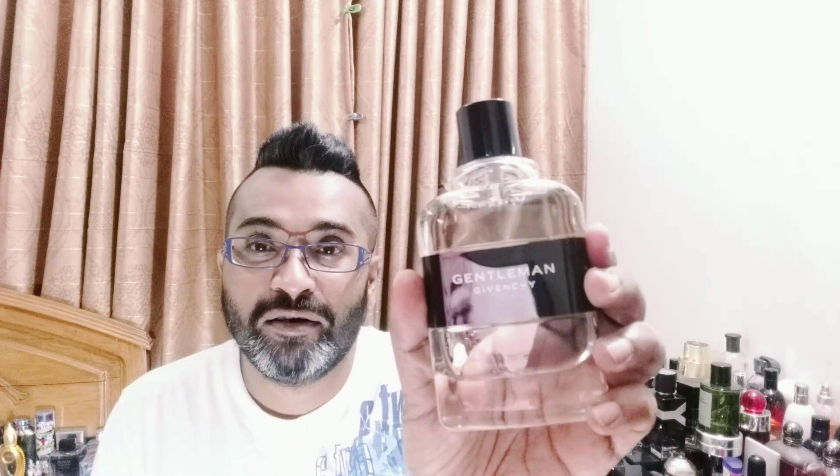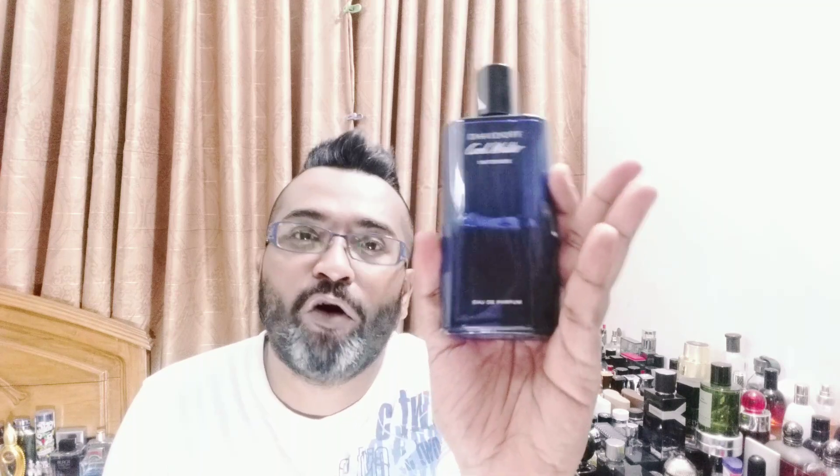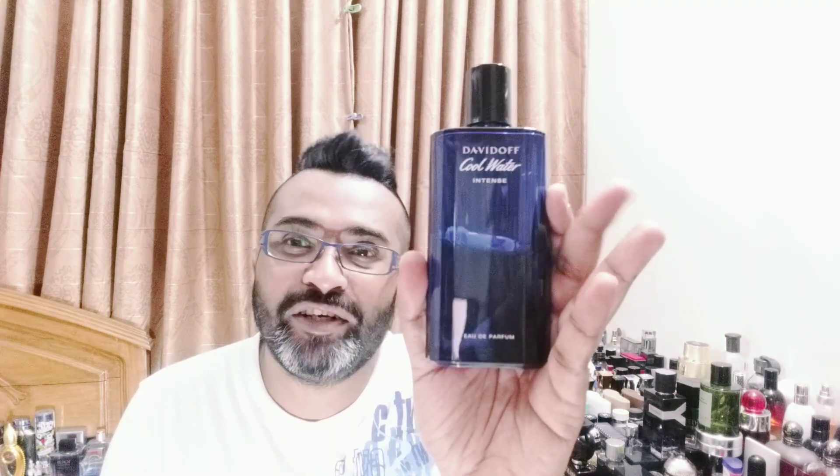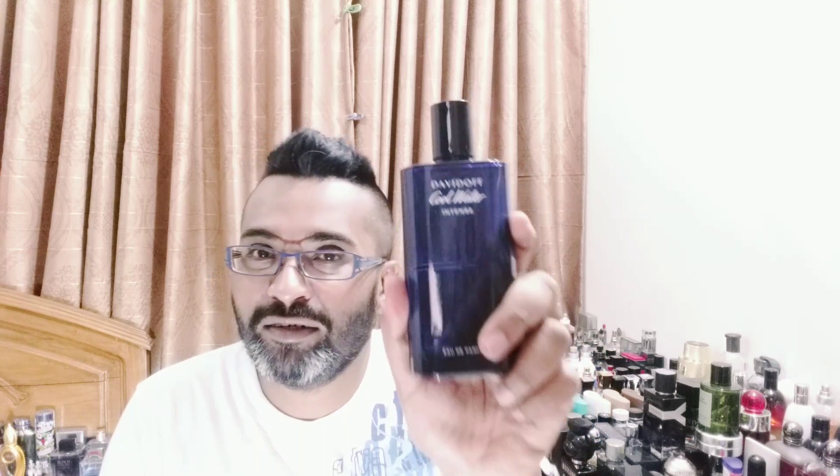I originally reviewed the EDT — it's fantastic, a masterpiece with everything to like about it. Now let's see the EDP. My scent of the afternoon is Coolwater Intense by Davidoff, one of my most favorite all-year-round fragrances with beast mode longevity and projection — one of the best fragrances your money can buy on a budget.